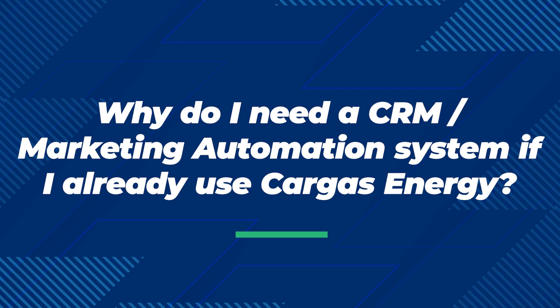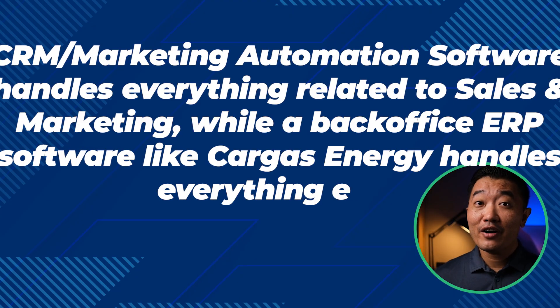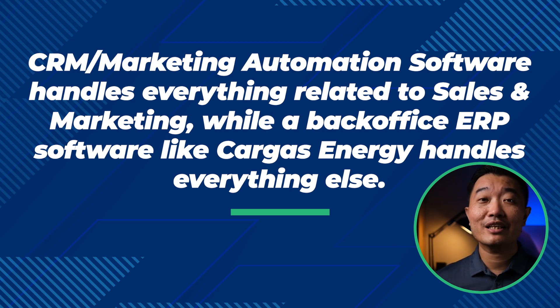One of the most common questions about CRM marketing automation software is: 'Farid, I already use Cargo's Energy as my back office solution — isn't it supposed to do everything I need, including sales and marketing automation?' A back office system like Cargo's Energy is what we'd call an ERP software, and it can do many things — it probably touches almost every operation of your business. But it doesn't really do sales and marketing. A back office system might have certain features that help with some sales and marketing needs — for example, Cargo's Energy has a service quoting feature where a technician in the field can quote a customer for a future job — but that's just a small part of what a CRM marketing automation software can do.